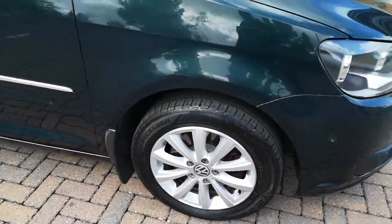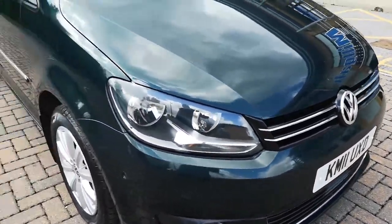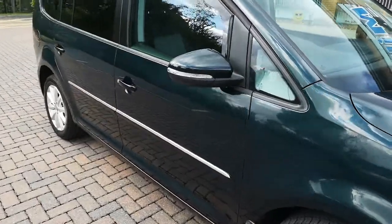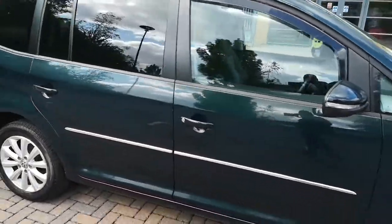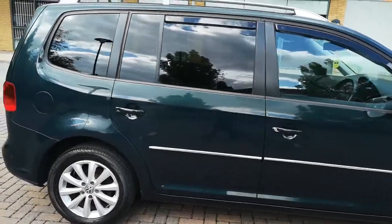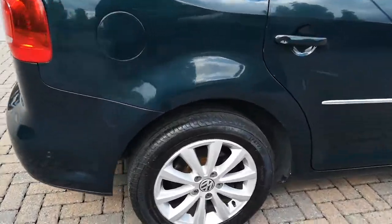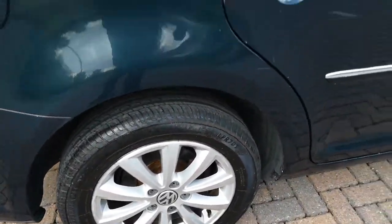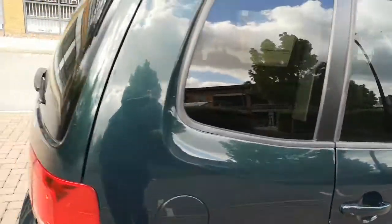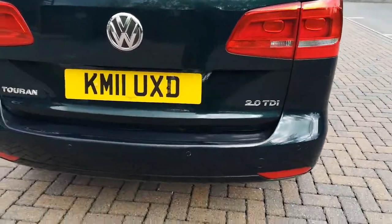The front alloy has no scuffs, and there are front parking sensors and rear parking sensors. Roof rails are fitted. There are also fuel spots on this rear alloy here, and rear parking sensors as you can see there.